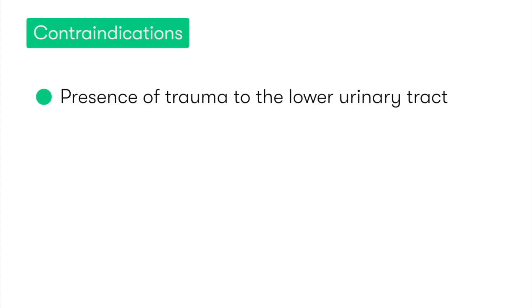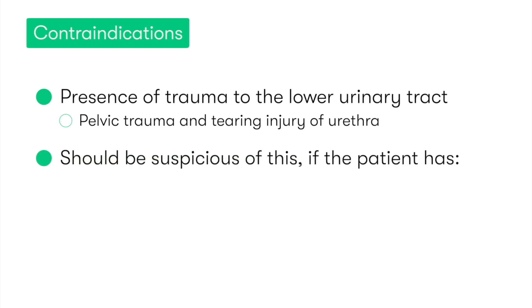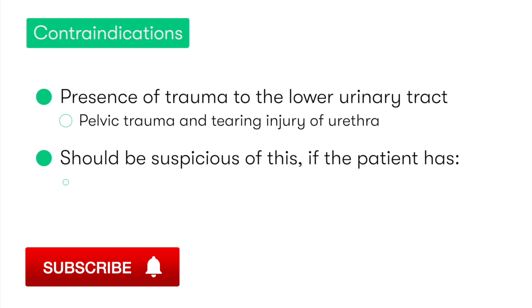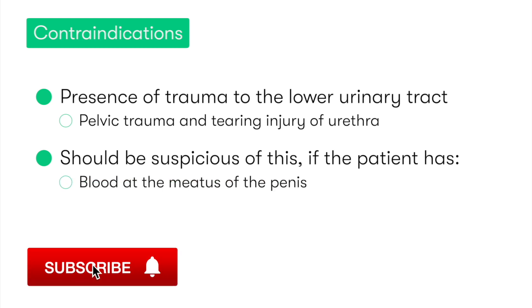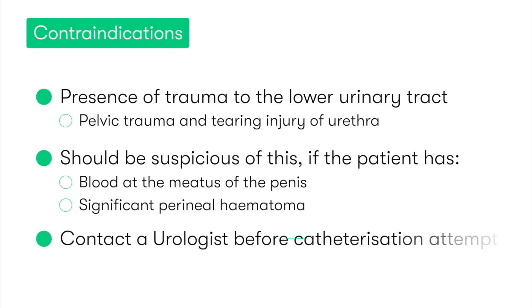The major contraindication for urethral catheterization in a male is the presence of significant trauma to the lower urinary tract — for example, in patients with pelvic trauma and subsequent tearing injury of the urethra. We should be suspicious of this if the patient has blood at the meatus of the penis or significant perineal hematomas. If suspected, we need to contact a urologist to rule out the presence of a urethral tear injury before proceeding with any catheterization attempt.